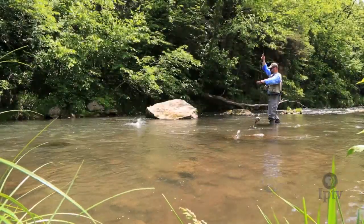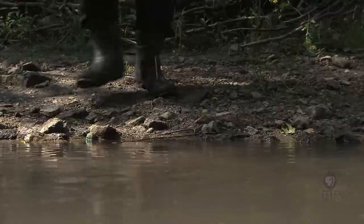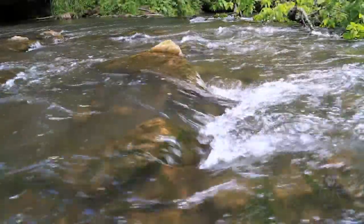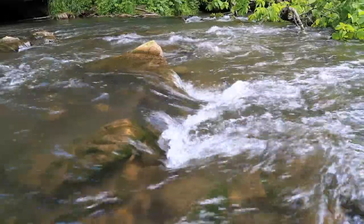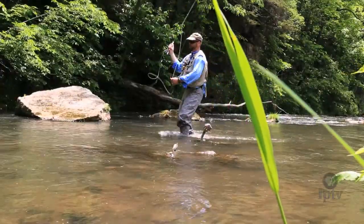The trout come from two sources: the native populations that swim in North Bear Creek and others stocked by the Iowa Department of Natural Resources from the nearby Decorah fish hatchery. Trout thrive in fast-moving, 50-degree water and need a gravel-covered streambed to survive. The spring-fed creeks in northeastern Iowa are the perfect habitat for these fish.